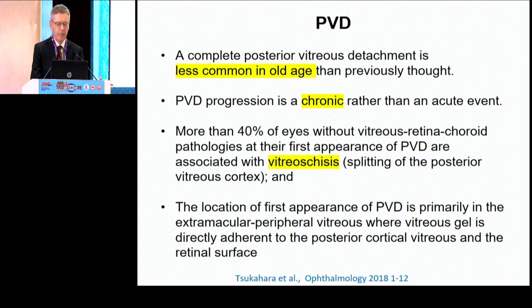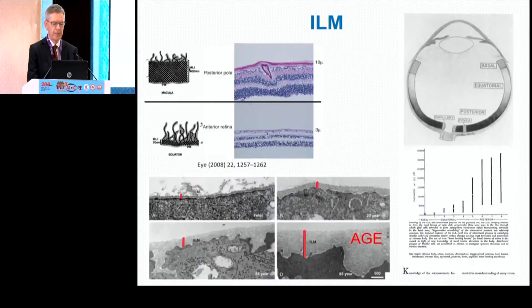Just some facts. A posterior complete vitreous detachment is less common in old age than we previously thought. The progression is chronic rather than acute. And in more than 40%, nearly 50% of eyes, there is an associated vitreous schisis, a splitting of the posterior vitreous cortex. The ILM has a different thickness in different parts of the eye — quite thick at the posterior pole and quite thin at the periphery, and in old age the thickness is increasing.